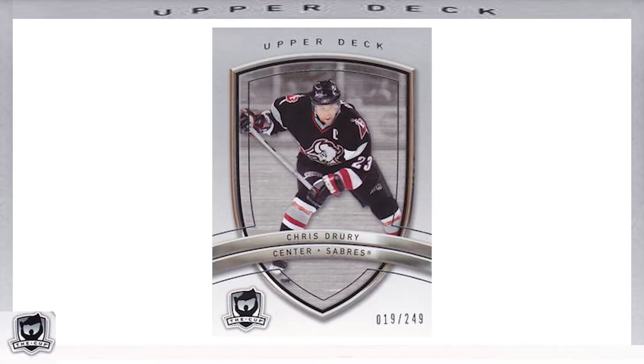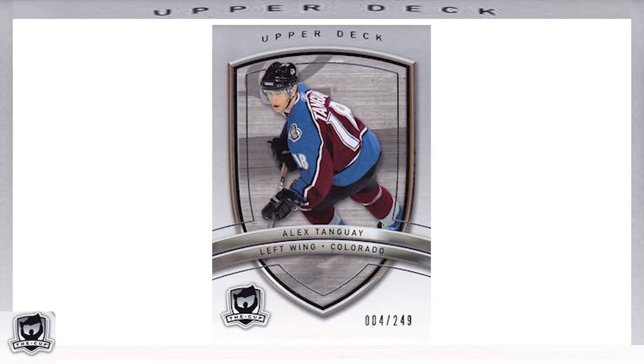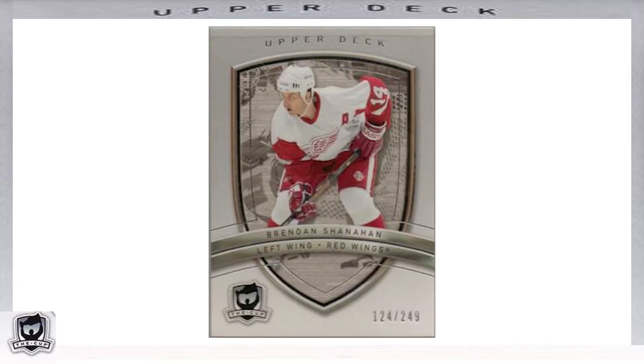The 2005-2006 Upper Deck The Cup hockey set consisted of a 191-card base set, with the first 100 cards featuring a mix of current veterans and retired stars of the NHL, serial numbered out of 249. The cards were beautifully designed, featuring an action photo of the player inside the shape of a shield, with two curved banners — the top containing the player's name and the bottom featuring the player's position and team. A few examples include Alex Tanguay, card number 29, and Brendan Shanahan, card number 40.